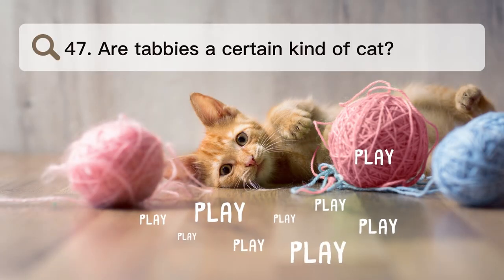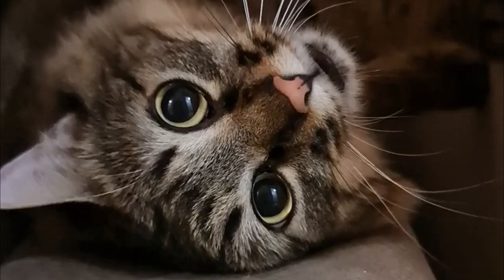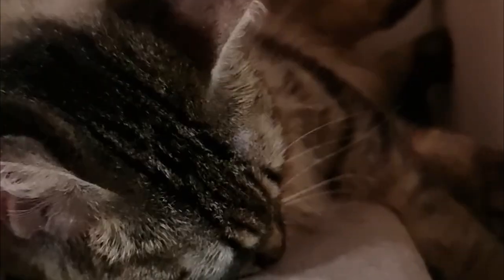Number 47. Are tabbies a certain kind of cat? No, tabby is not a type of cat. It is a pattern of fur that can be found on many breeds, such as domestic shorthairs, Maine Coons, Bengals, and Scottish Folds.